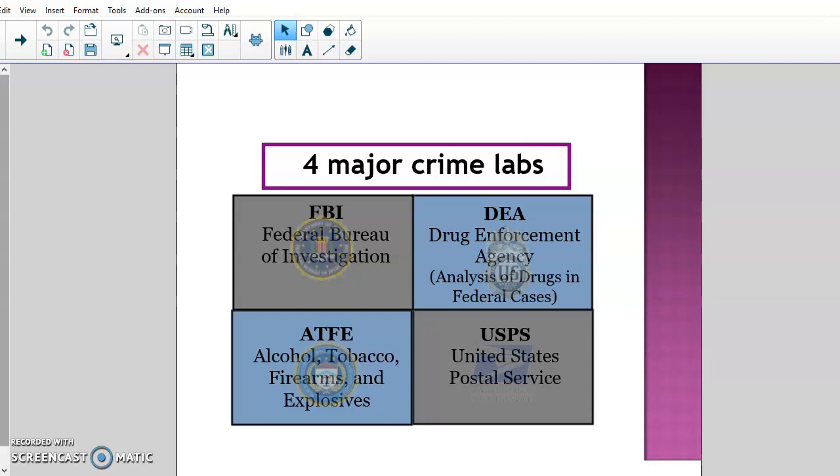The Drug Enforcement Agency — the DEA — their crime lab specifically focuses on analysis of drugs for federal cases. Their lab focuses on toxicology and drug analysis. At the federal level, any major drug cases that come up, they're the ones that process all that evidence. They also support at the state level — if there's a massive drug ring swept up in certain states, it would go to the DEA's level, as they have state-of-the-art technology for it.